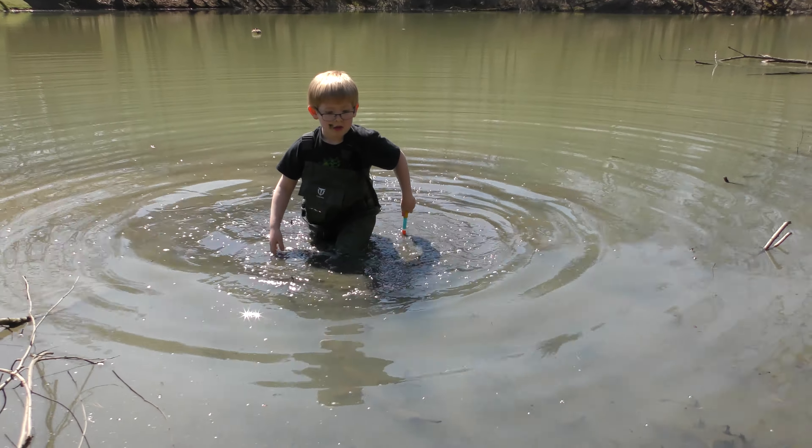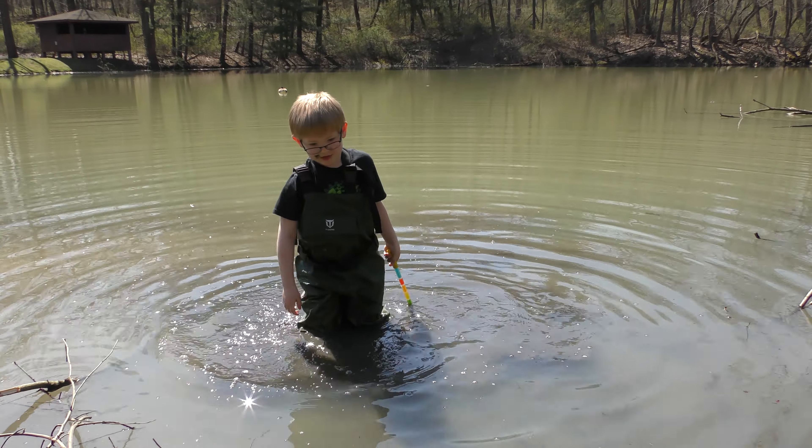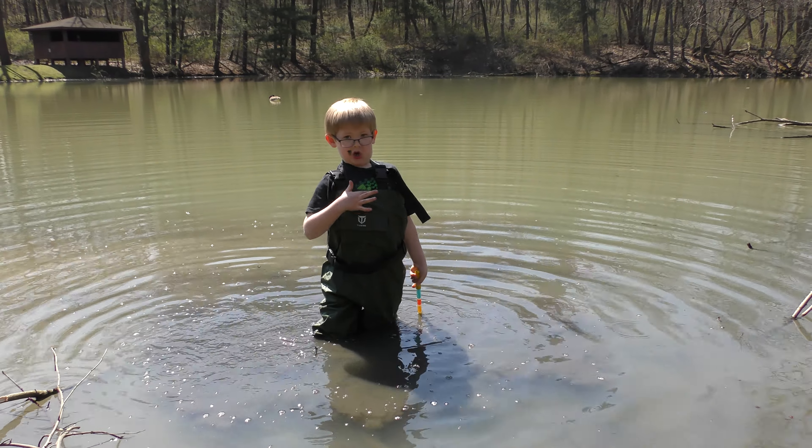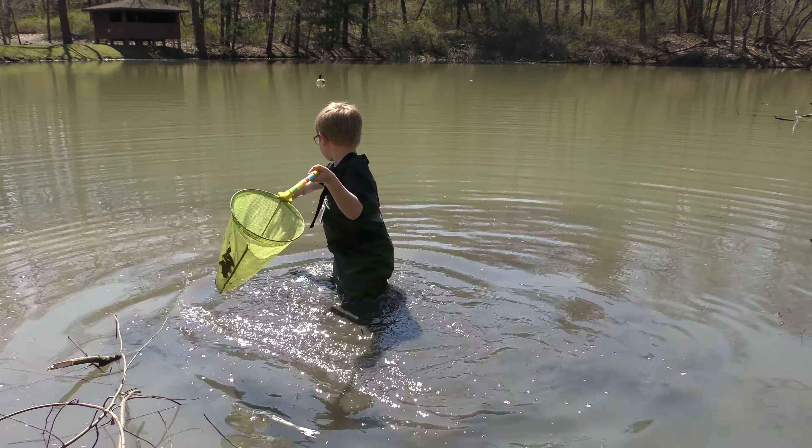What do you got? You have some new outfits there — tell me what you got. These boots go all the way up to here. You've got waders that go all the way up to your chest, so you can just go right into that pond.